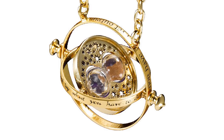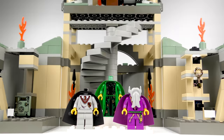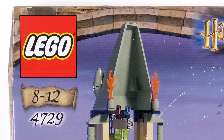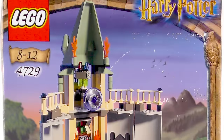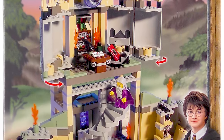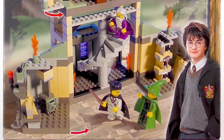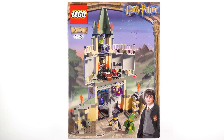Today my time turner is wound back to 2002 and I'm going to be unboxing, speed building, and reviewing set number 4729 Dumbledore's Office from LEGO Harry Potter. This 446-piece set themed on Harry Potter and the Chamber of Secrets was released in 2002 and sold for US$50 or 45 of your Great British Pounds. 20 years later it's worth about $72 used, or in a sealed box like this, about $250.